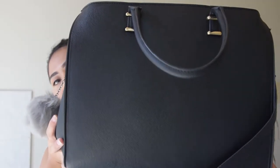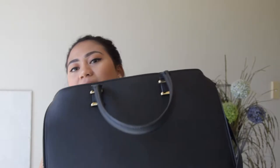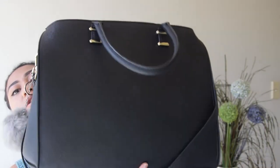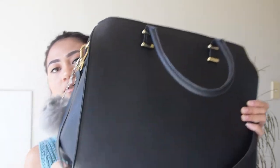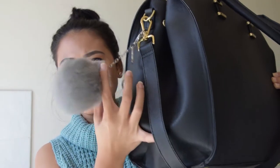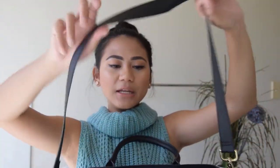I won't drag this intro out, so let's get on with the video. This bag is from H&M, it's just a black structured bag — like a doctor's bag, I forgot what you call it. It's really structured, and it's also got a little pom-pom thing here, and also a strap, so that's convenient.